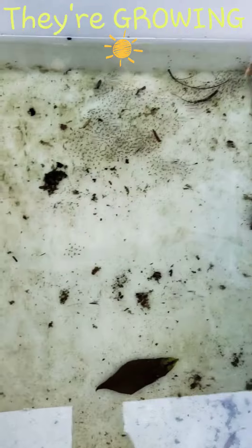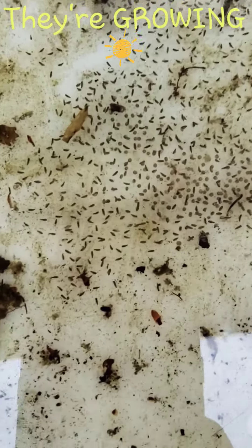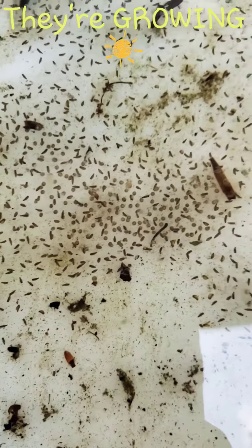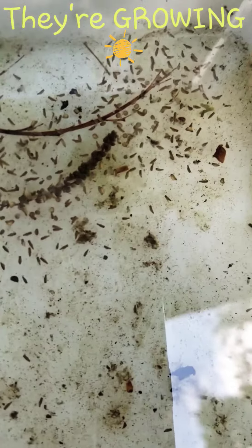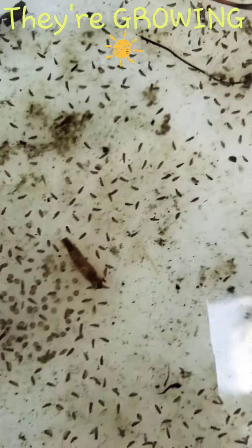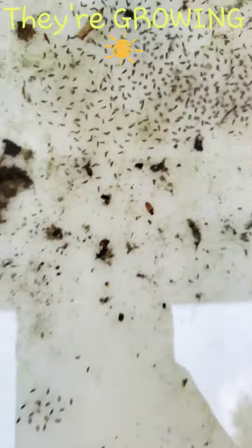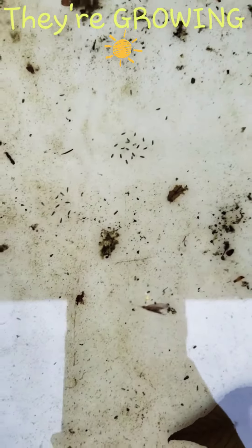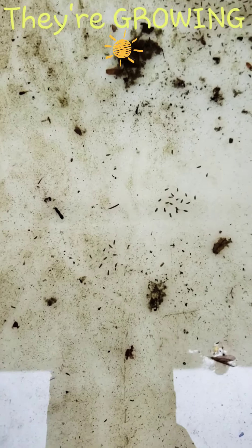Yesterday the eggs were just little dots. Today, as you can see, they are like little — I'm not sure what the actual term is, it may be embryo. I need to look it up, but I know they're growing very rapidly, which is understandable because they're in this container.